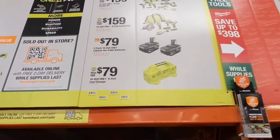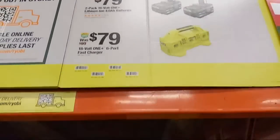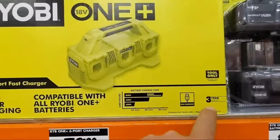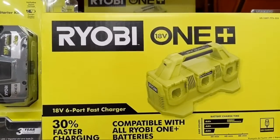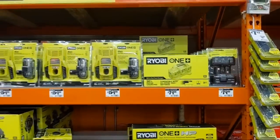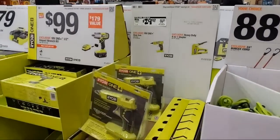They also have their six-port fast charger for $79 — it has USB charging and a three-year warranty, tool only. I'm wondering whether it charges batteries sequentially or simultaneously — let me know down in the comments section below.